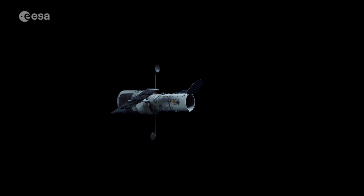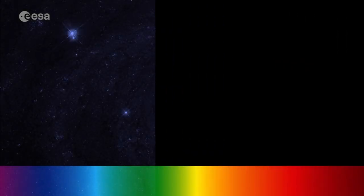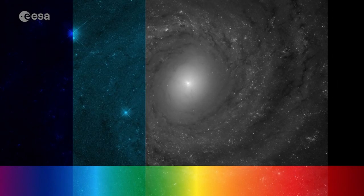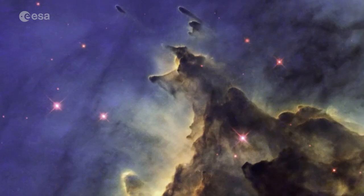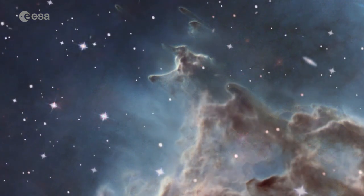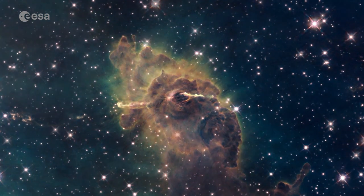Now you have seen that light is only one small part of the electromagnetic spectrum. So if we observe the universe only in visible light, we wouldn't see much — we would only see a very small part of the universe. Luckily, we have developed instruments and telescopes that can observe the universe in different wavelengths. Those different parts of the electromagnetic spectrum reveal different parts of the universe.